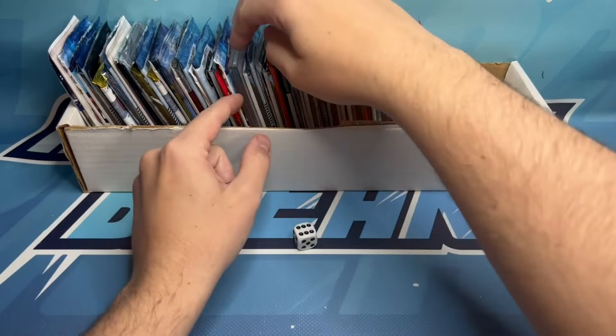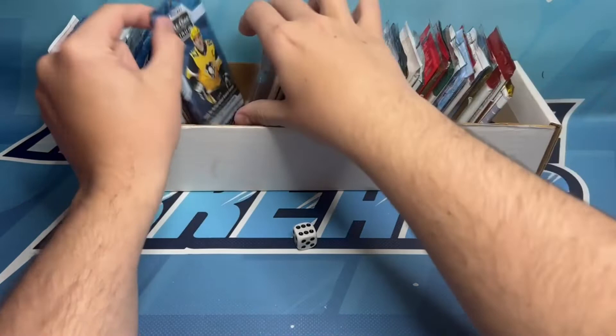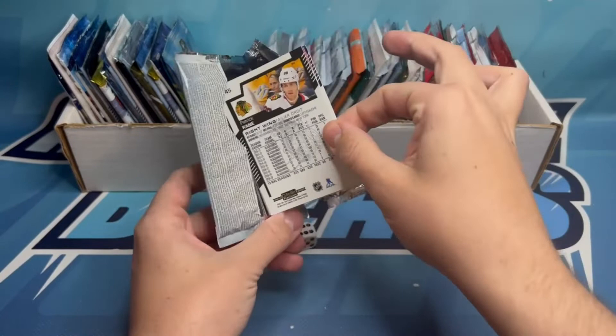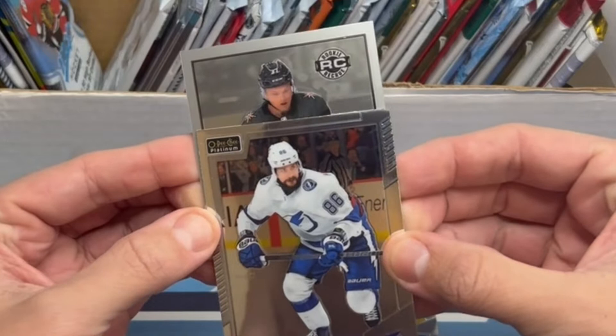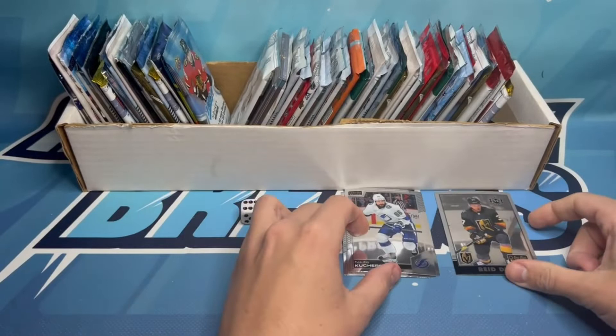We're starting where we left off last week, using Antti Niemi — another namesake of the channel — to hold our place. We rolled a six, so we're landing on pack six: Oh Peach Platinum 2020-21. Autos and numbered cards would be great, but any parallel of a marquee rookie is a PC target. We've got Ryan O'Reilly on the front, Patty K on the back, Nikita Kucherov, and Reed Duke — number 37 — a couple of good Knights rookies.